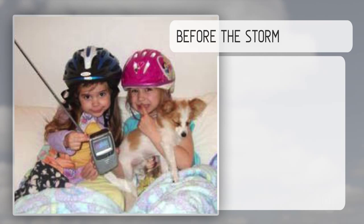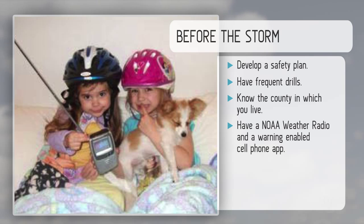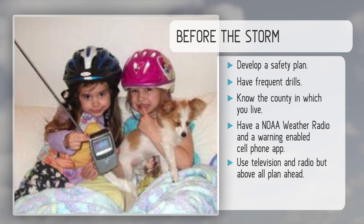Before the storm, develop a safety plan. Have frequent drills. Know the county in which you live. Have a NOAA weather radio and a warning-enabled cell phone app with you. Use television and radio, but above all, plan ahead.